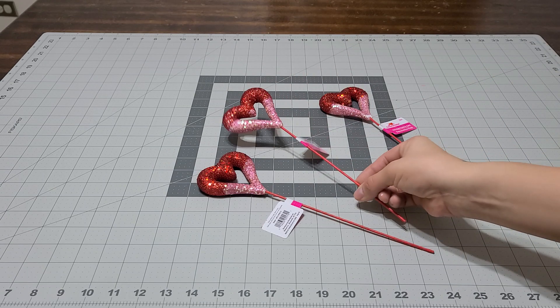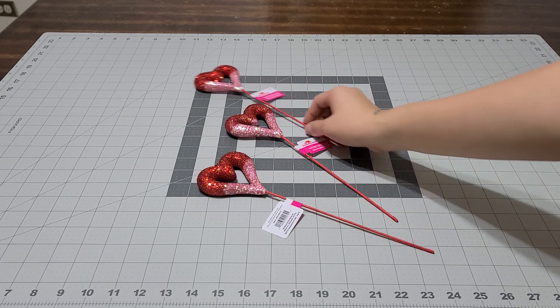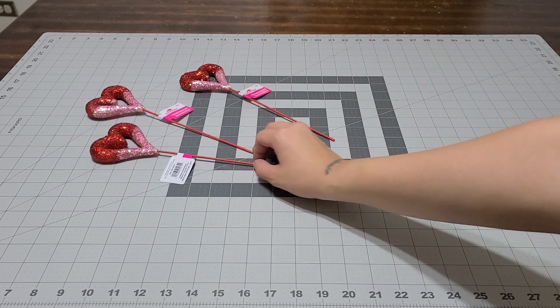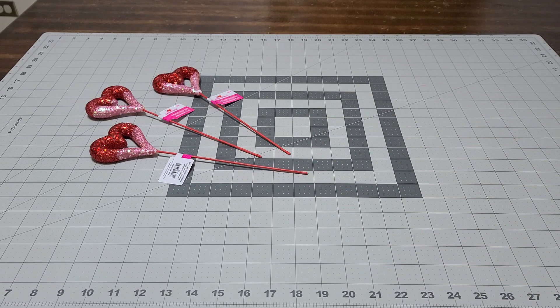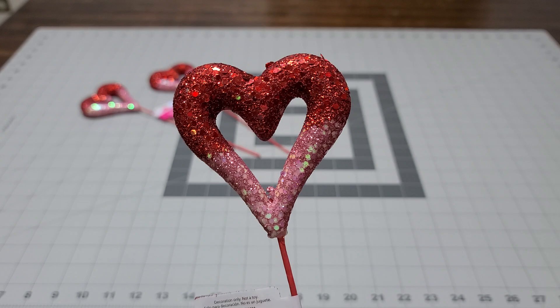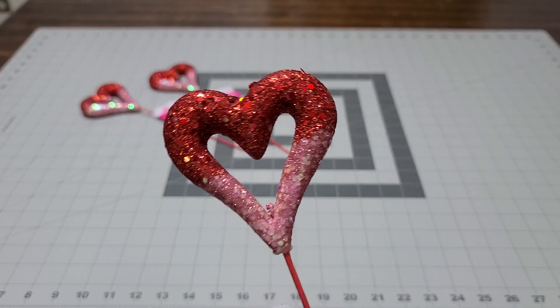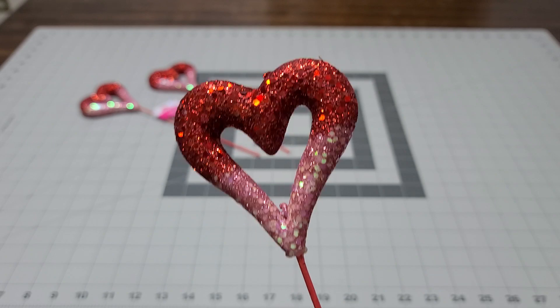They were only 50 cents, so I definitely picked up a couple for my baskets. I thought they were really cute, and at 50 cents even if they do come apart I can always glue them back on. They have different designs, so go ahead and check out my Instagram to see the different designs. Either way, if you're doing a red or a pink basket this year it's going to be beautiful on both colors.